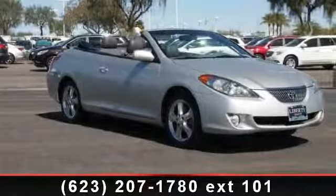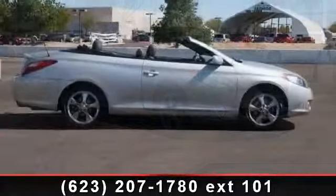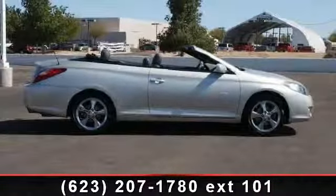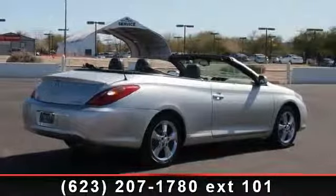Imagine yourself in this 2006 Toyota Solara. This may be the set of wheels you've been looking for. This vehicle comes with a reliable six-cylinder engine, connected to a smooth-shifting automatic transmission.